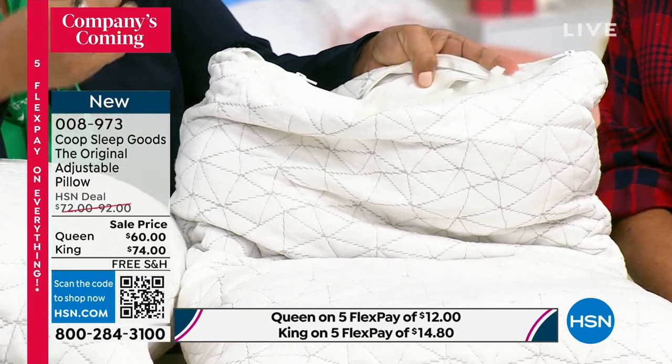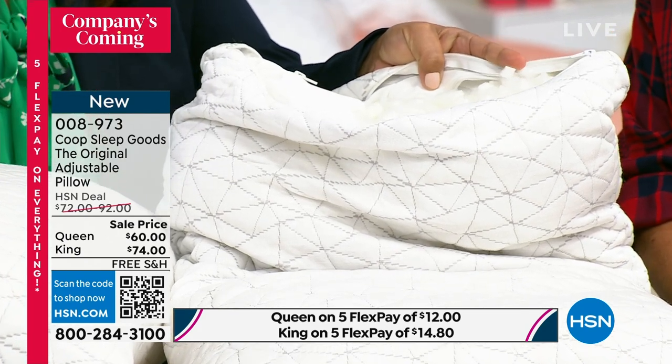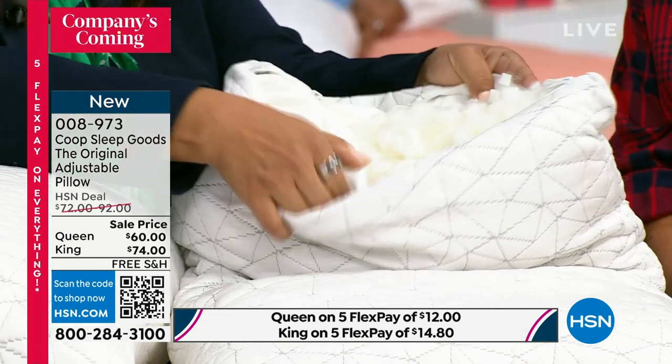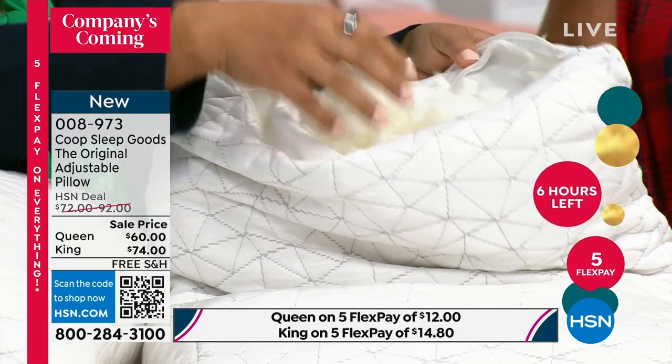Because that's the biggest complaint about pillows — it's too big, it's too low, it hurts my neck because of this or that. Imagine being able to customize your own pillow. And that's what you are doing — you truly are customizing this to what is best for you.